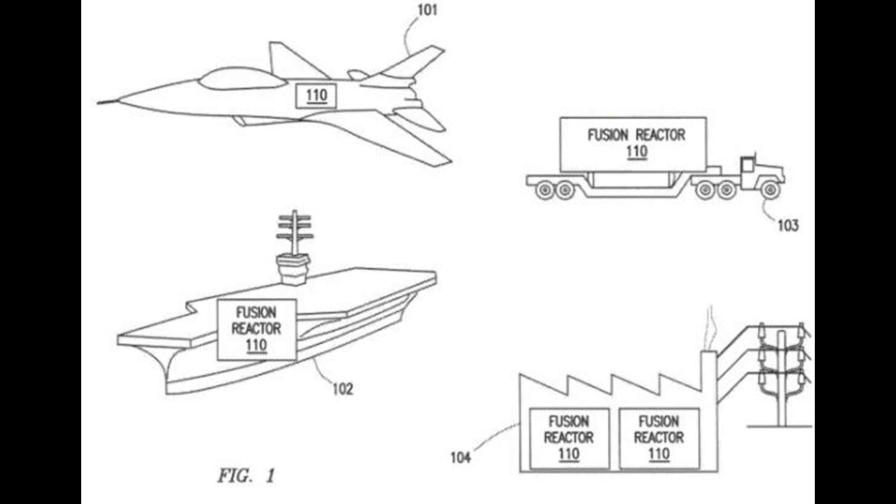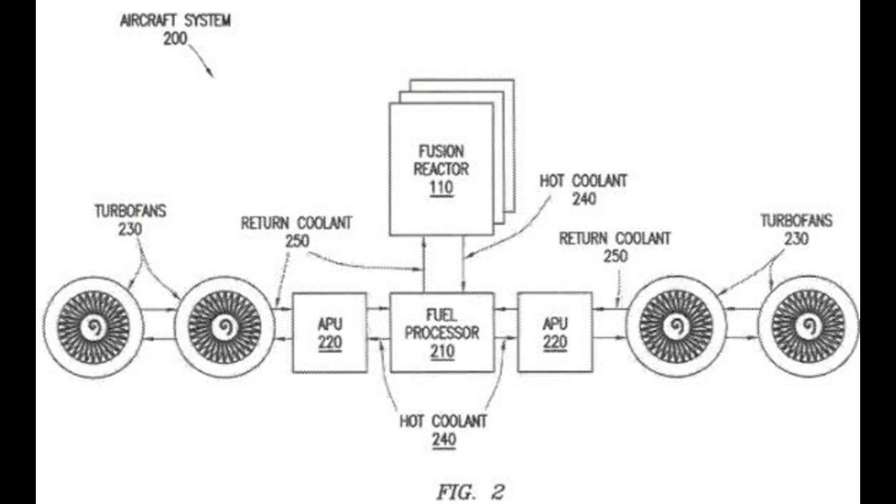Fusion reactor 110 mounted to a flatbed truck 103 can provide decentralized power or supply power to remote areas in need of electricity. It may also be utilized by an electrical power plant 104 to provide electricity to a power grid. Other applications include trains, desalination plants, spacecraft, and submarines. Patent figure two illustrates an example aircraft system utilizing fusion reactors according to certain embodiments.